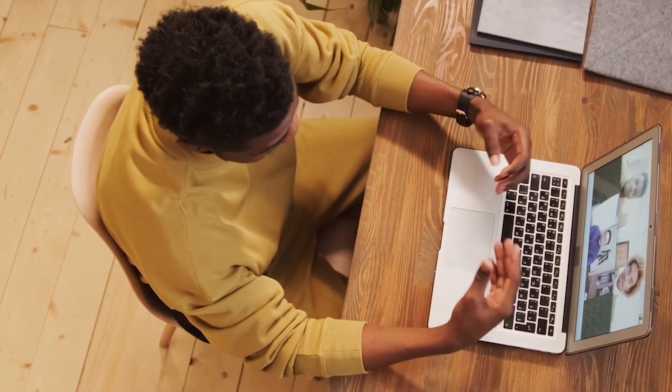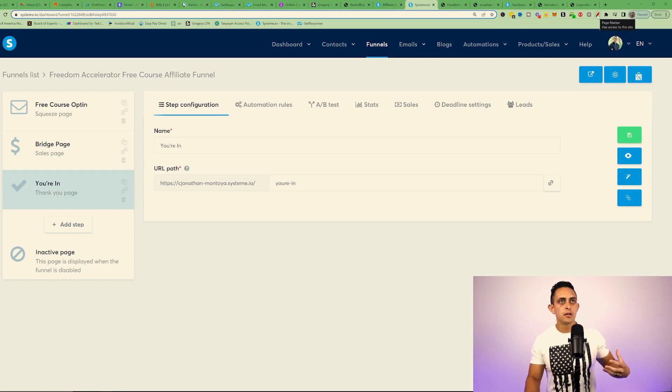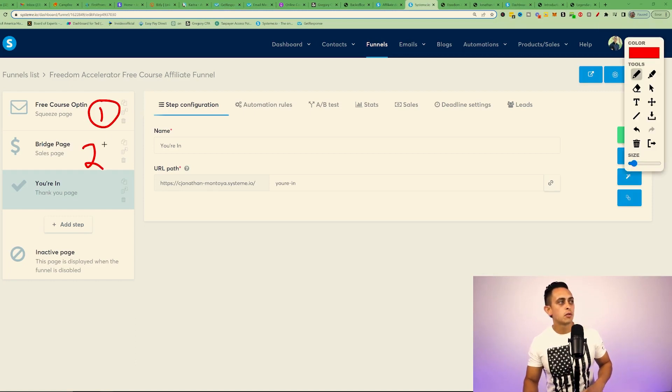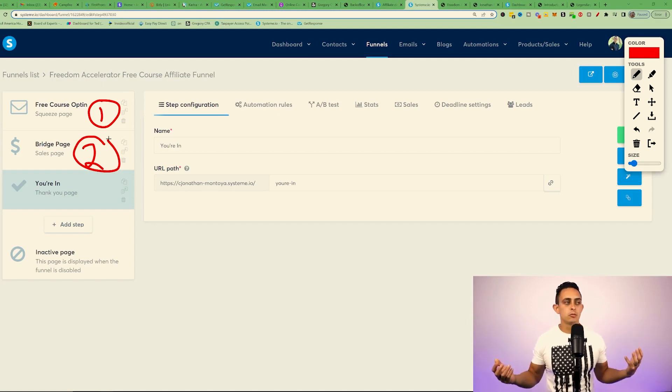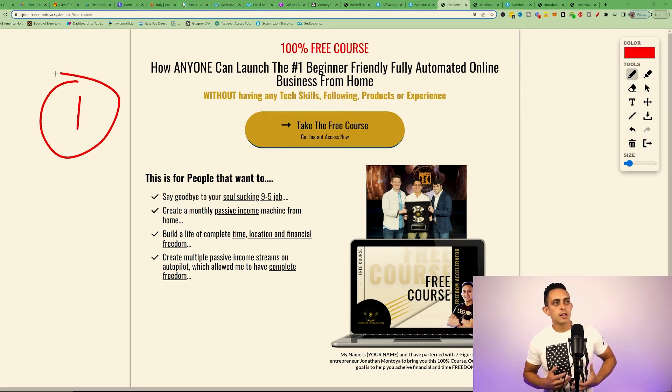Now this next funnel is really going to blow your mind — it's by far much better than an ebook funnel. It's called the Free Course Funnel. It's the same concept as an ebook funnel, but instead of an ebook you're giving people a free course. Because you're giving a free course, the perceived value of what you're offering is much higher, and people are more likely to buy from you because they're going to know, like, and trust you even more.